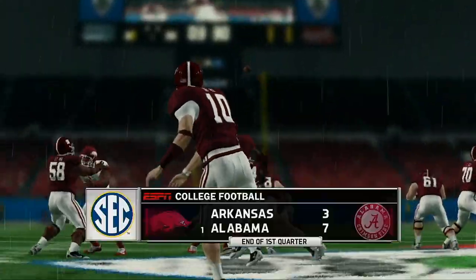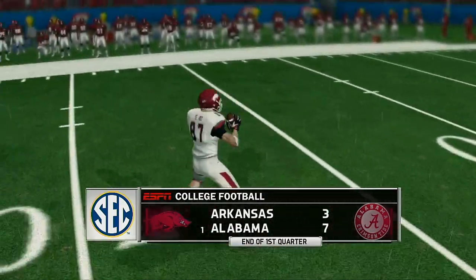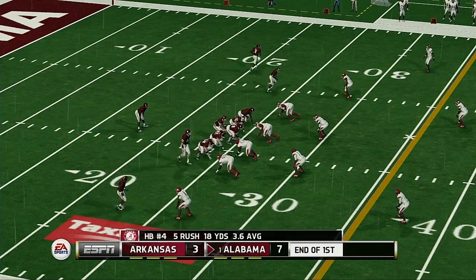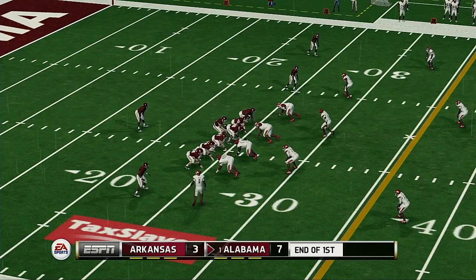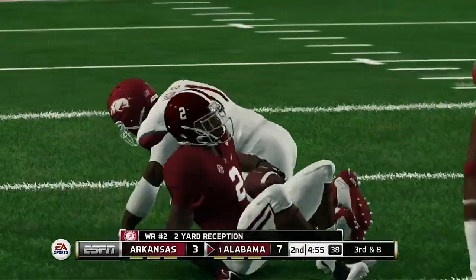We've played one quarter — Alabama leads it 7-3. We're ready for more football here in quarter number two. Alabama is up by four. Here's the throw — I don't think he got anything on that.